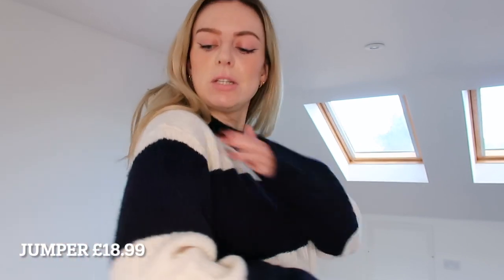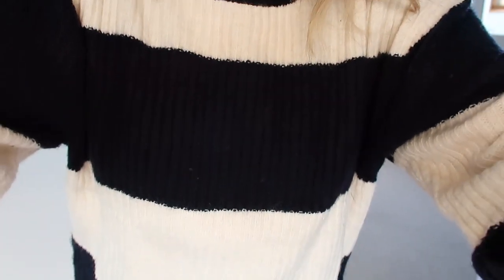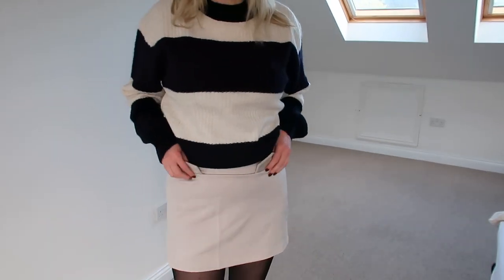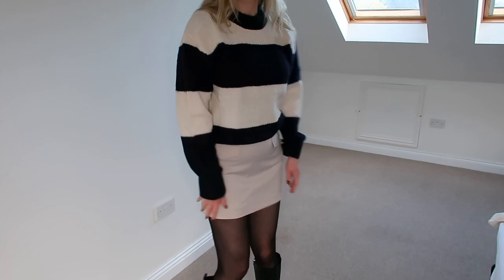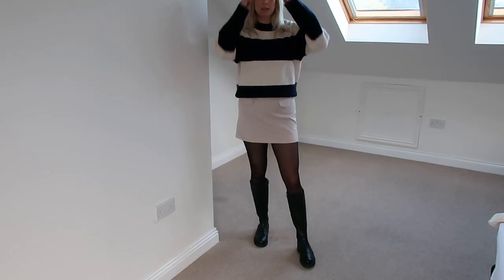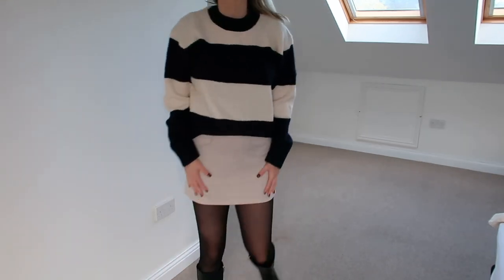So I got this jumper and it's actually navy — you can't really tell, I thought it was black, but it is navy and it's striped with chunky stripes all the way down. I'm not sold on it. It's a nice jumper, it's good quality, but I just don't think it's me. I paired it with this skirt that I got and some boots that I already have. So this is the skirt — it's nice, it's got like a fake pocket, and I paired it with some chunky boots to show it as an outfit. I like the skirt. The skirt fits well. It's actually really quite nice.